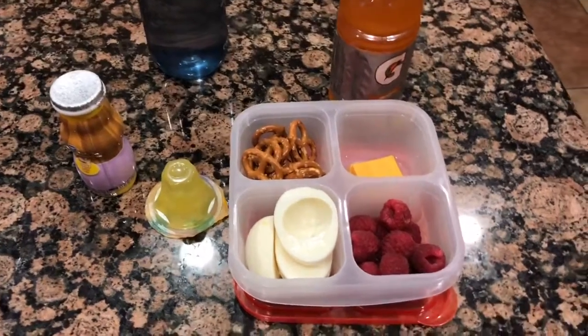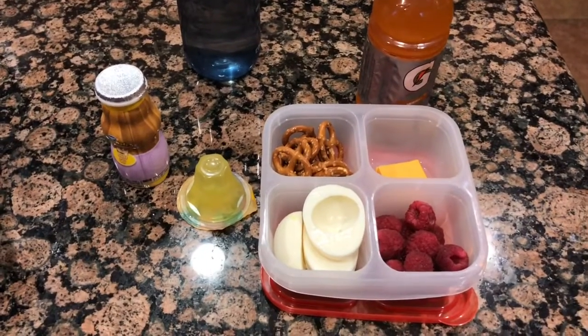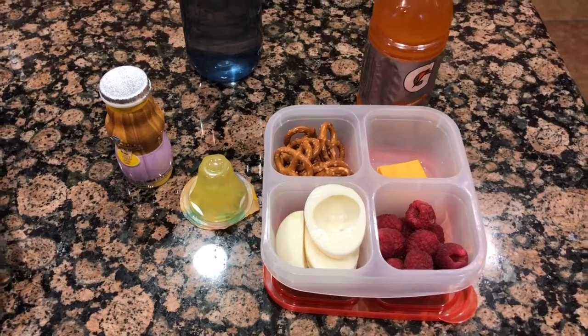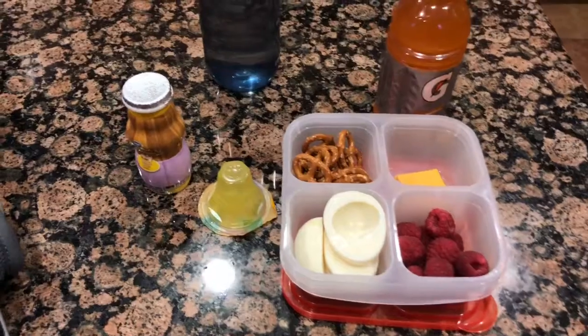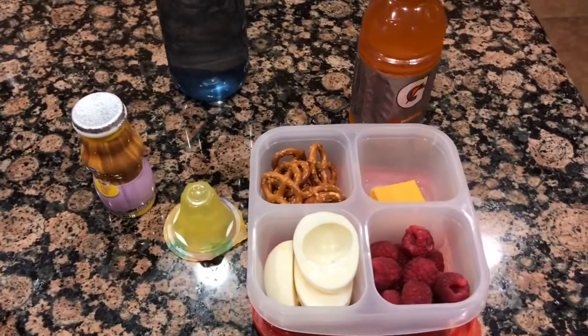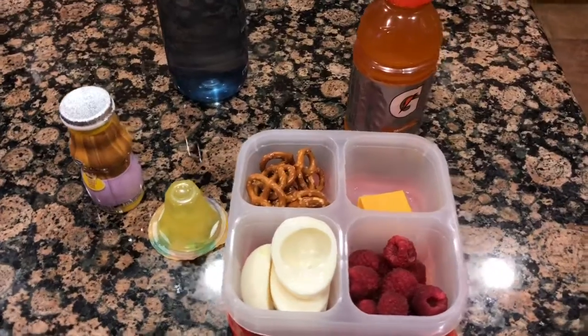Most of the time he eats half of it during snack, or like three quarters — probably half of the lunch — and then takes it home and eats the rest when he gets home. That's why lately I haven't been giving him too much to eat. I'll see you guys next week, bye!